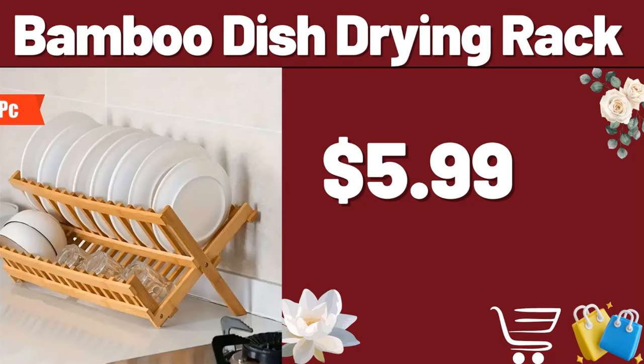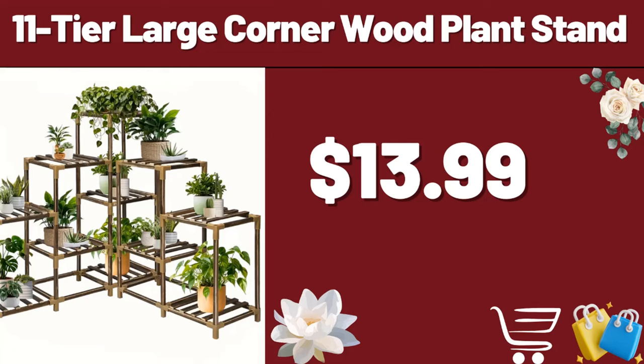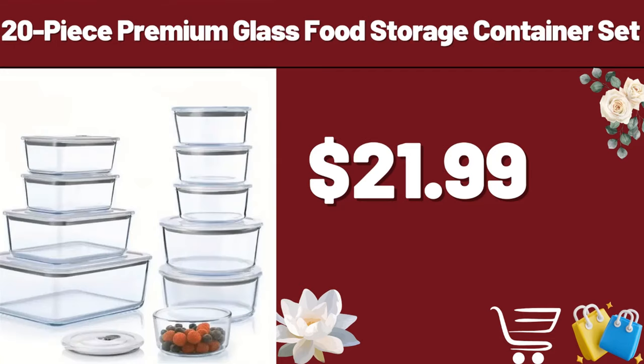Bamboo Dish Drying Rack, $5.99. You can share your ideas about the video with us in the comments section. 3 PCS Ultrasoft Coral Velvet Bath Towels, $11.99. 11-Tier Large Corner Wood Plant Stand, $13.99. 20-Piece Premium Glass Food Storage Container Set, $21.99.